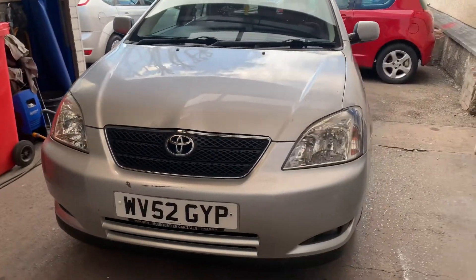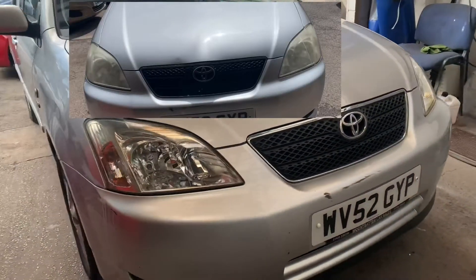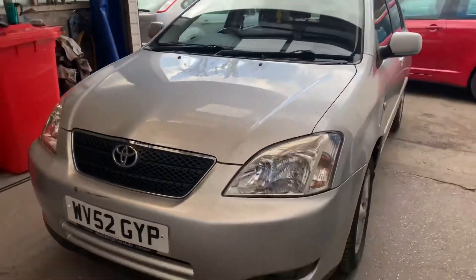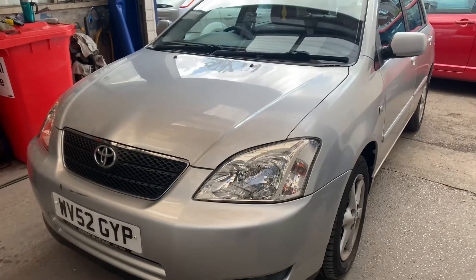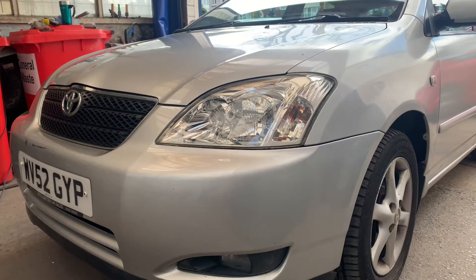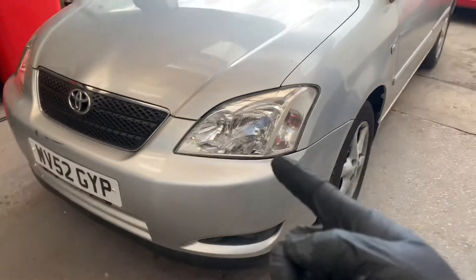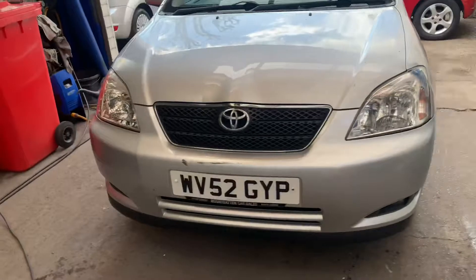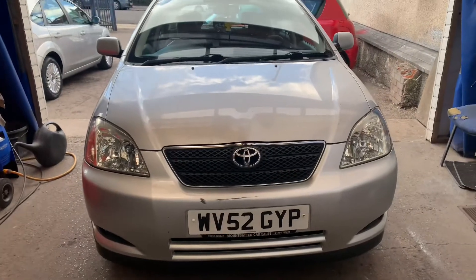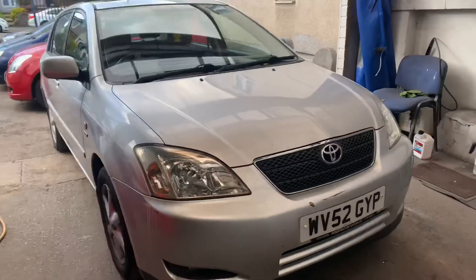Both headlights have been restored — what a difference! It doesn't take long and the end results are well worth doing. Not that hard, not a lot of money either — a bit of compound, a bit of wet and dry, and you buff it off. Some come up better than others but these have come up really well. While I've got the buffer out, I'll go around and tidy up a few marks on the body as well.